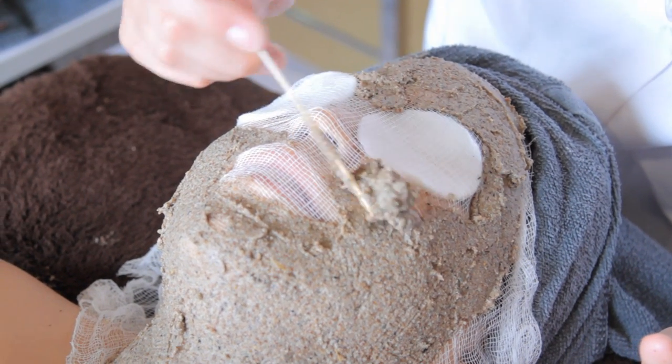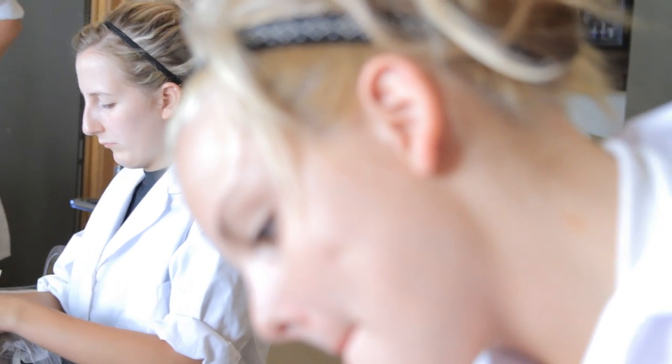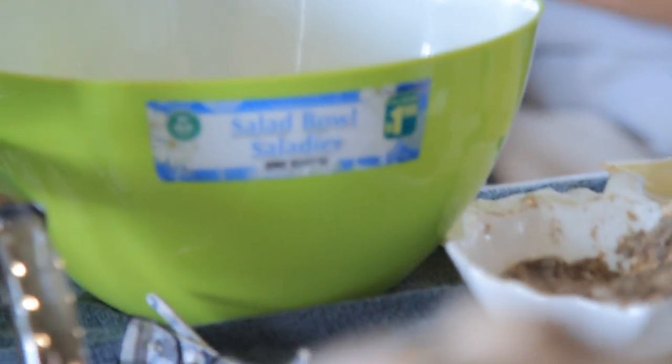The clay masks we use incorporate papaya enzymes and pineapple enzymes. These enzymes soften the skin and digest dead skin cells, while the clay has a drawing power — a detox action of drawing impurities off the skin.